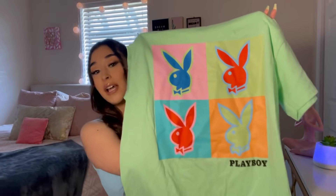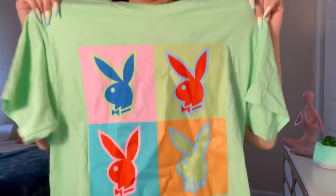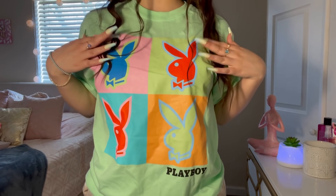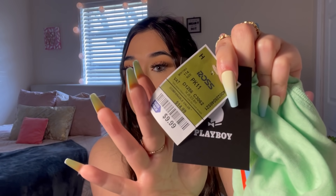This next item I am super excited about because I've been seeing it all over TikTok and I just had to get it. It's a Playboy shirt — look how cute! I love the colors, it just screams summer to me. I thought it was so cute and it was $9.99. Yes ma'am, I had to get it!